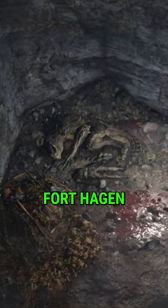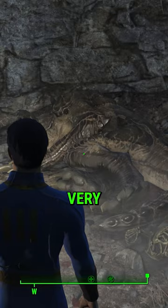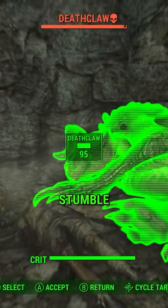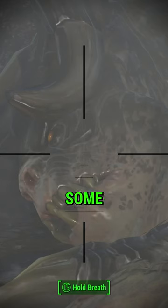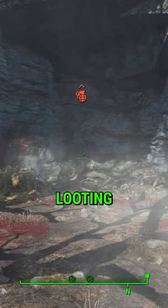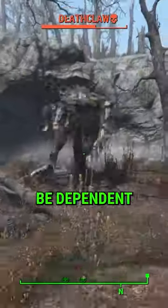Did you know in Fallout 4, south of Fort Hagen, there is a sleeping giant? This deathclaw's nest is very well concealed and if you happen to stumble upon it you will be met with a very dangerous foe, so do bring some heavy weaponry before you start looting the area, as he can be very difficult to take down and will be dependent on your level.